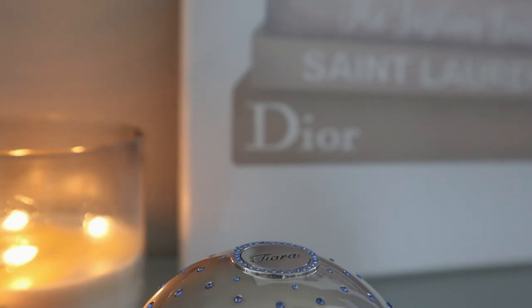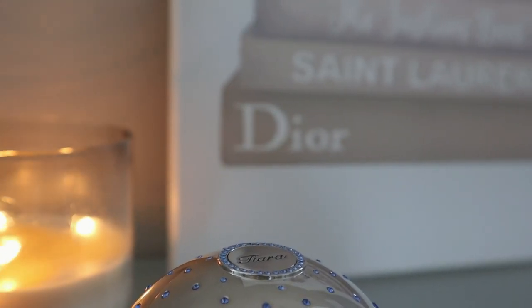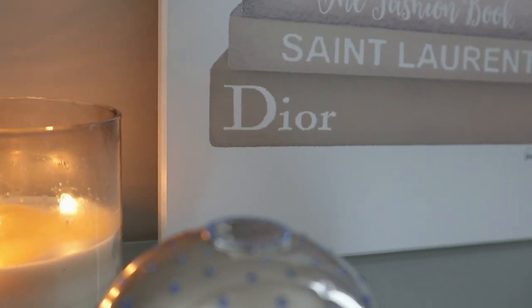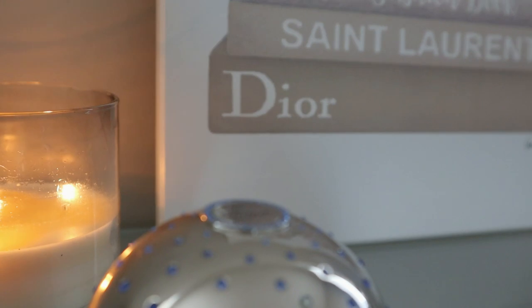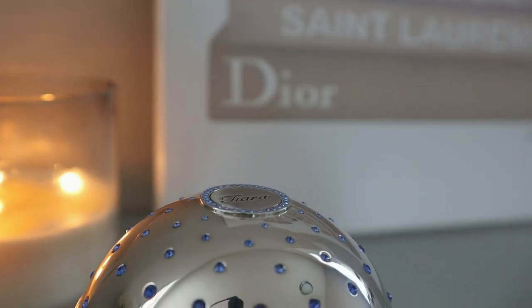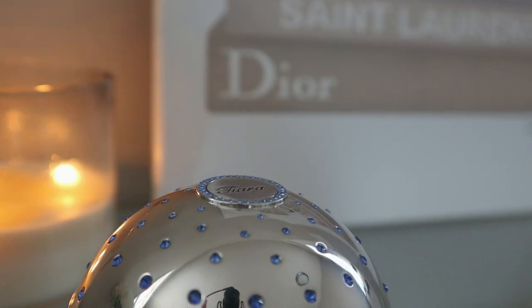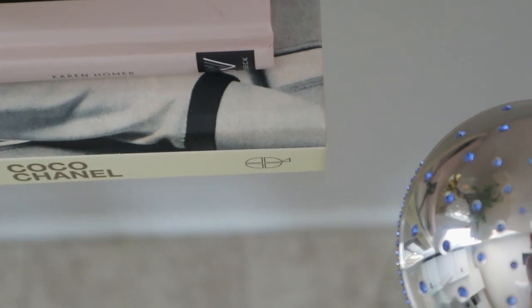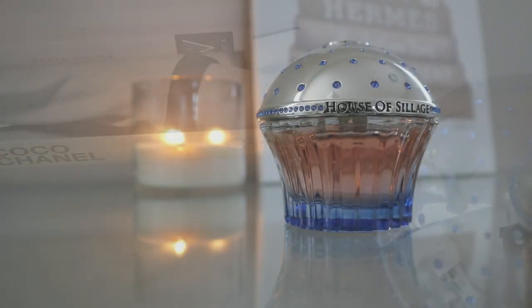Good morning guys and welcome back to my channel. Today I am super excited because I'm going to be sharing with you my thoughts on my first-ever cupcake from the House of Siage. I have been wanting a House of Siage fragrance for so long and I just didn't know which one was right for me.